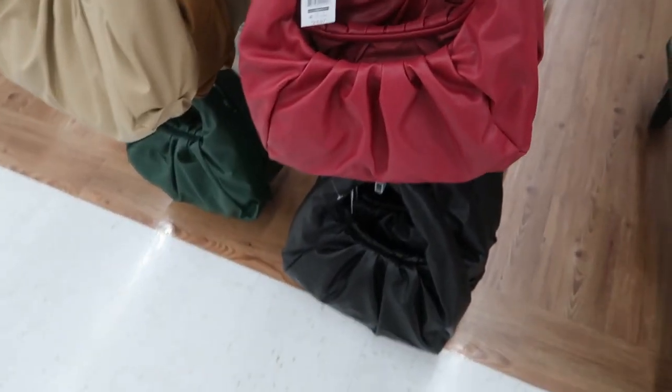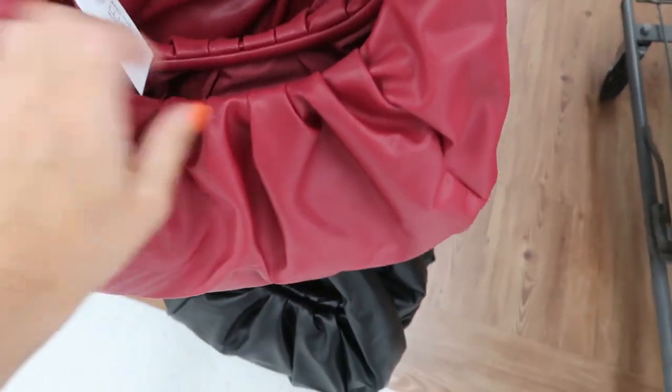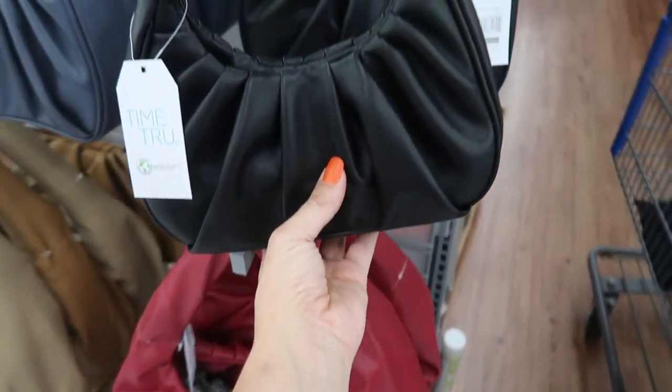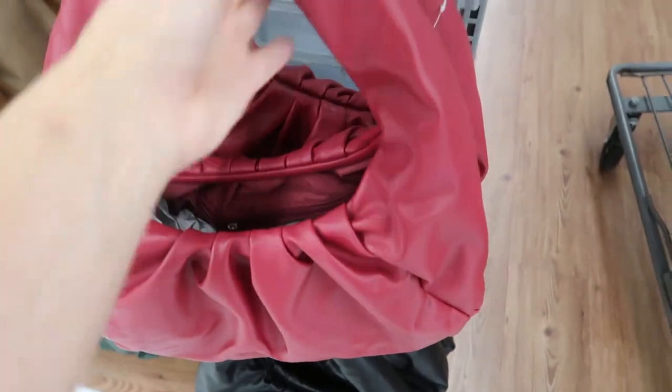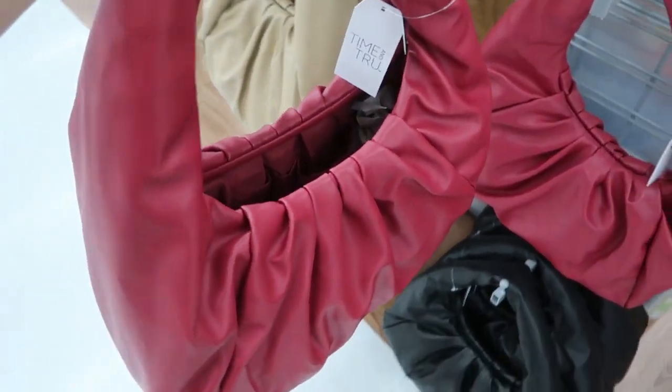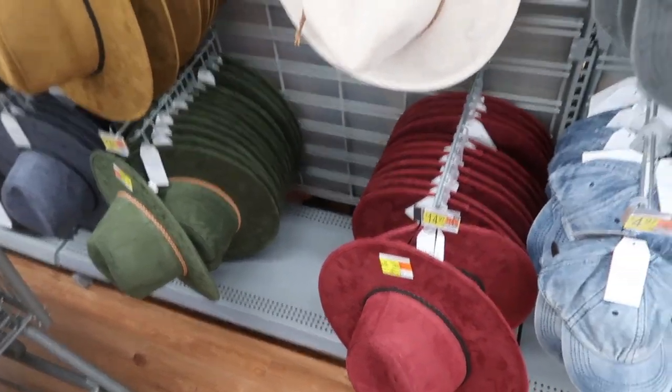Also new from Time and True are these faux leather hobo-style bags. I have this in the smaller size — these are going to be $24.00. Really nice soft strap and really roomy inside. It comes in the burgundy, the beige, the camel, the green, and the black.